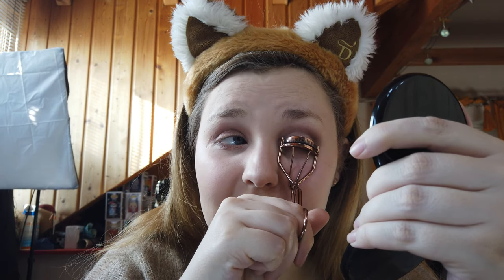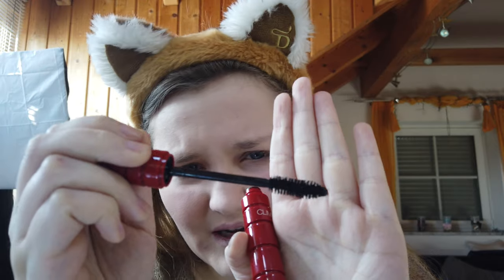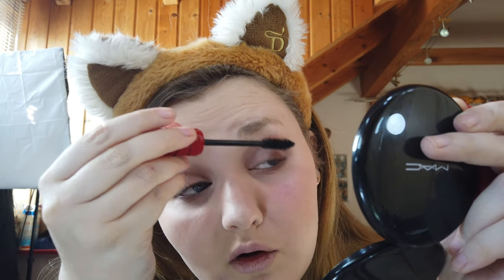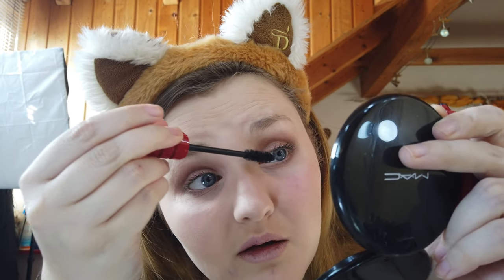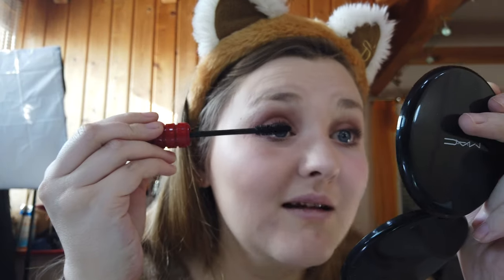Und dann kommen wir zur Mascara. Zuerst verwende ich meine Wimpernzange. Ich brauche unbedingt auch mal eine neue, weil das Kissen da schon nicht mehr so gut ist. Bei den Ebelin kann man keine Kissen nachkaufen – aber ich habe noch eine drüben, wo Ersatzkissen dabei sind. Wir kommen jetzt zur Climax Mascara. Die sieht auf jeden Fall schon mega geil aus und hat ein Gummibürstchen, das etwas weiter auseinandergeht. Es ist ein mittleres Bürstchen – es gibt kleinere, es gibt größere. Ich muss dazu sagen, dass mir die Mascaras meistens erst wirklich gut gefallen, wenn sie ein bisschen angetrocknet sind. Das ist die erste Schicht – man sieht tatsächlich noch nicht so viel. Es wird wahrscheinlich besser, wenn ich sie ein bisschen trocknen lasse.